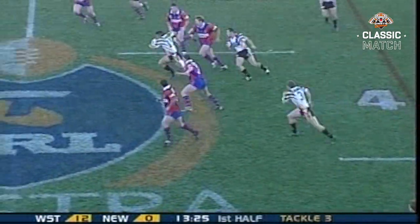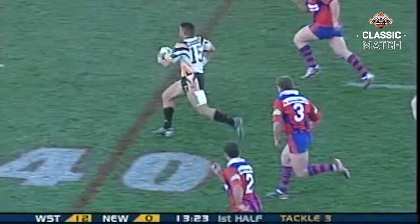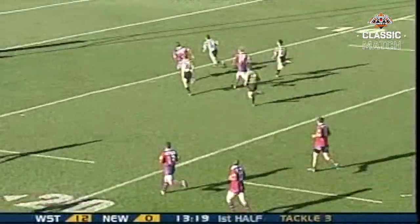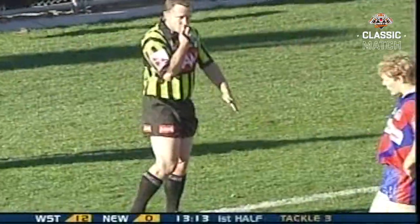This is Manu — in fact they have an advantage on the left hand side. Manu brushes off Givley, a beautiful inside ball to Daniel Fitzhenry! An upset in the making at Campbelltown, because that's the Tigers' third!